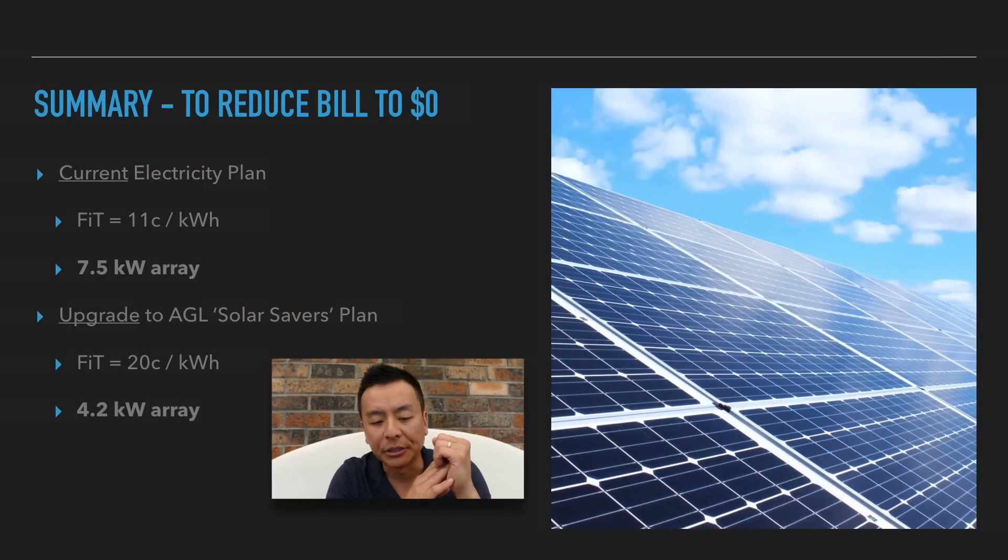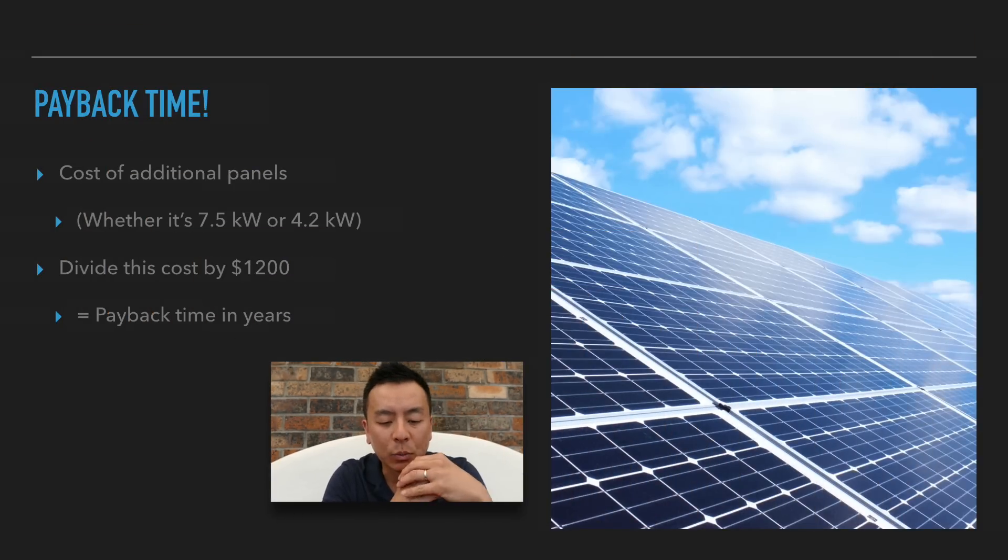So those are my two scenarios. Scenario one: install a 7.5 kilowatt array with a feed-in tariff of 11 cents. Scenario two: upgrade to AGL's solar savers plan with a feed-in tariff of 20 cents per kilowatt hour, meaning I need to install a 4.2 kilowatt array. In summary, what's the payback time? Whether it's a 7.5 or 4.2 kilowatt array, divide the cost by $1,200 and that gives you payback time in years.